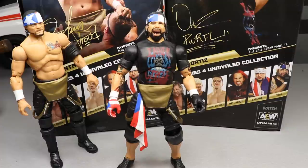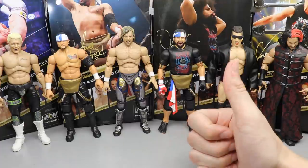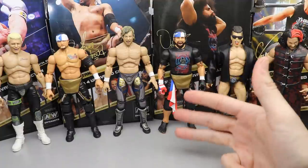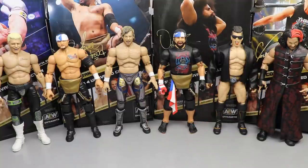It is time to rank AEW Unrivaled Collection Series Number Four from worst to best. Criteria comes down to excitement level for the figure, how much I'm going to use it, posability, likeness, scale, QC issues, and accessories. Just because a figure comes in at number one doesn't mean it has no issues, and just because a figure is at the bottom doesn't mean it's awful. I love every figure in this wave.